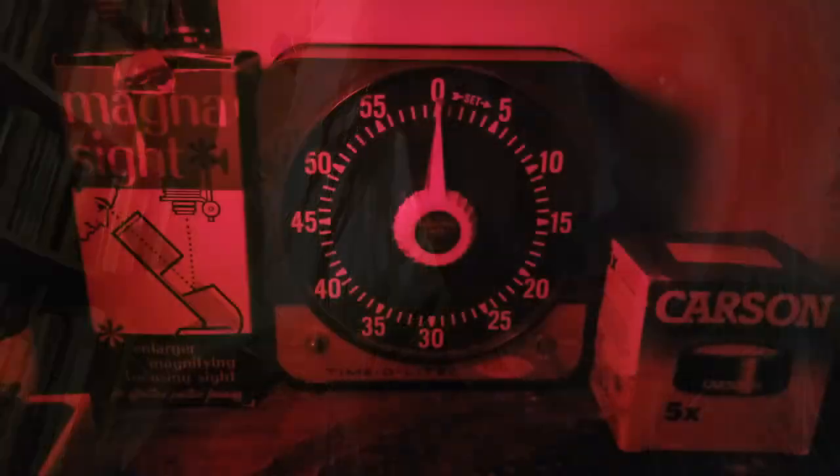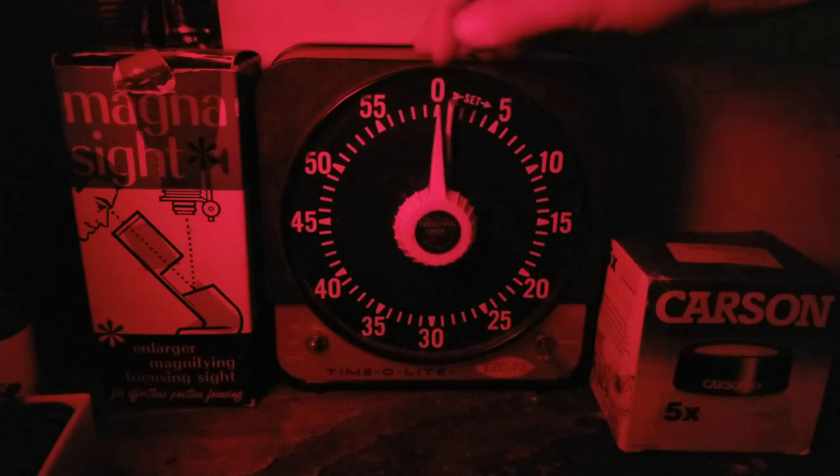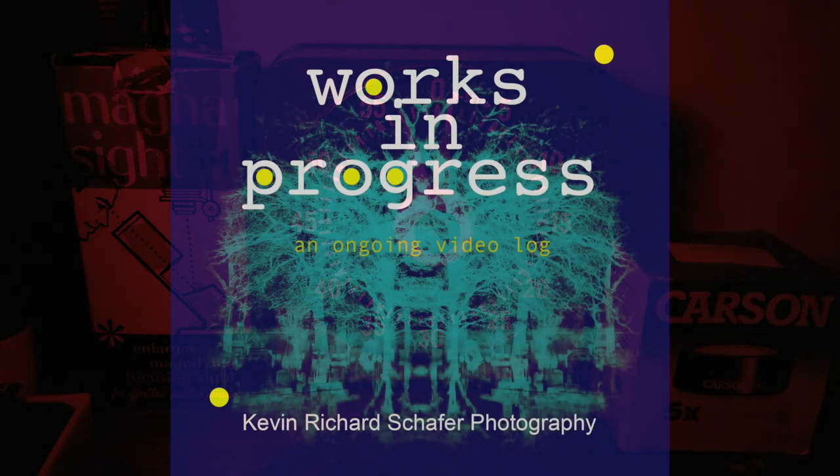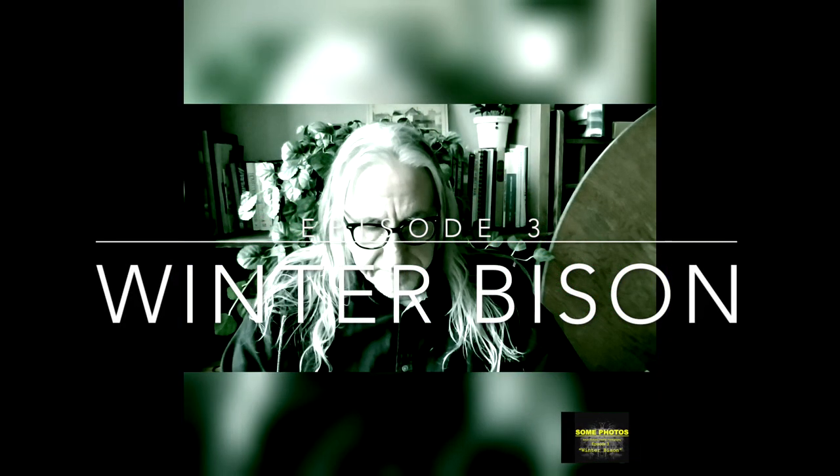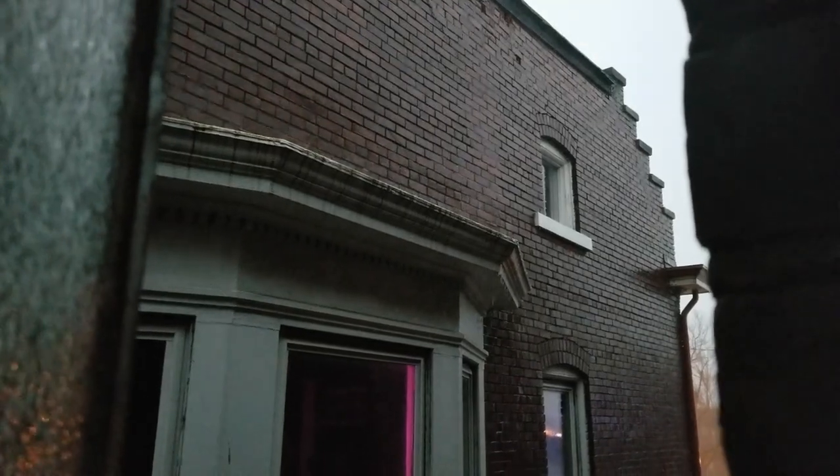Good morning. Well, this should be interesting. We had quite a storm last night, so I don't know how today is going to go. We're heading out to a place called Winter Bison. I've been there a few times and I've generally had very good luck. Like the name implies, it's a bison ranch, and it's not too terribly far from here.